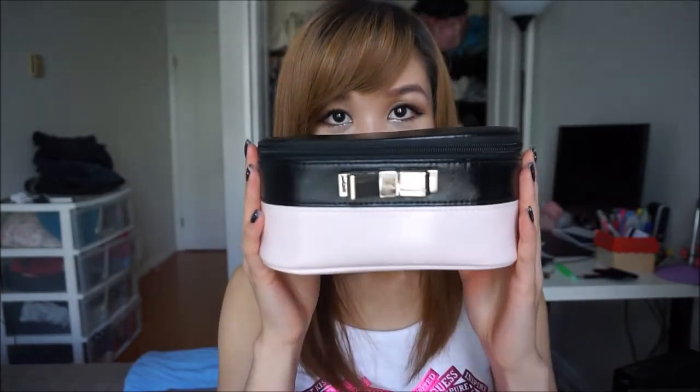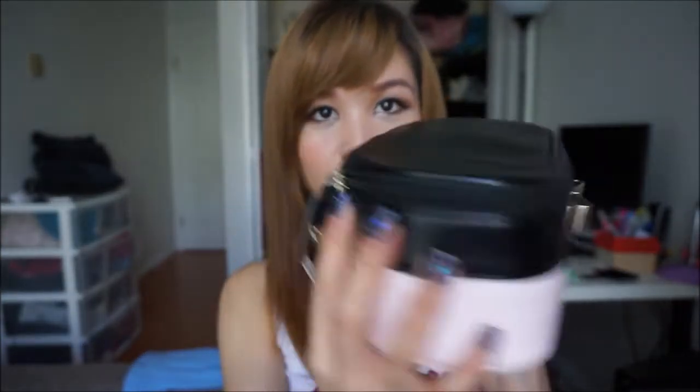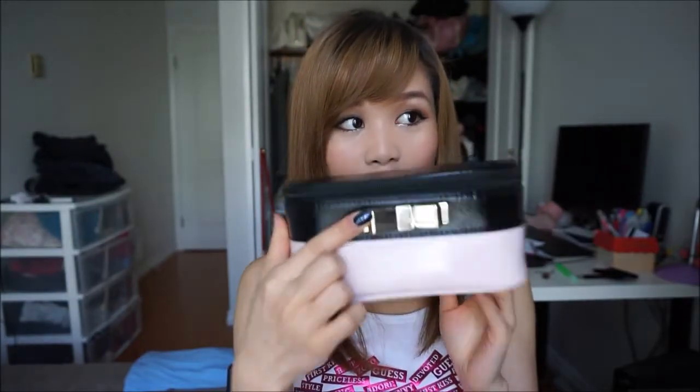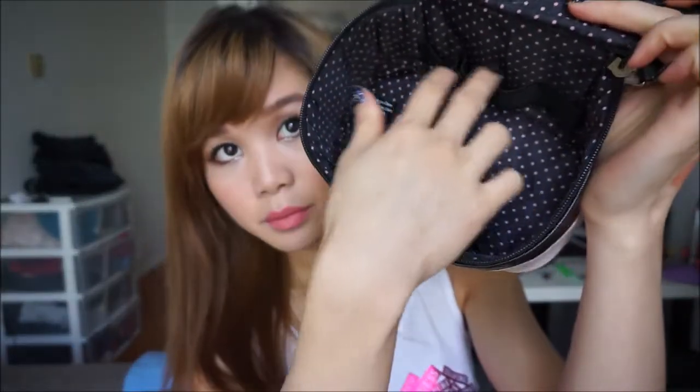I have some stuff from Victoria's Secret from my friends. This is a very very cute black and pink makeup case — black and pink, my favorite colors — and it has a bow, my favorite thing. It has a little pocket on the outside for smaller things, and inside there are little pockets where you can put tiny bottles or maybe shorter mini brushes. So this is really great for traveling, obviously not for going out because it's way too big.